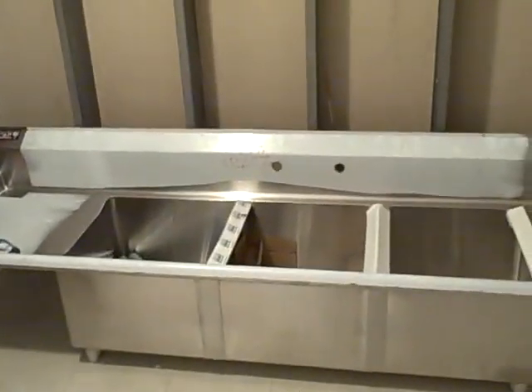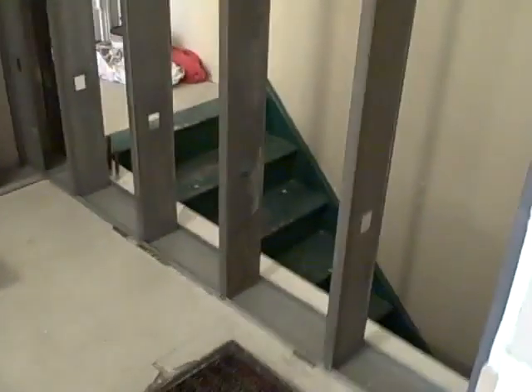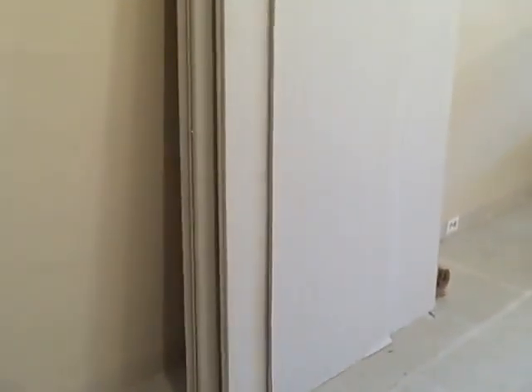We're gonna shoot on back here — tough to see, but this is where the kitchen area is gonna be. We're gonna have a three-basin sink there, a vegetable washing sink there, a hand washing sink there, and against this wall we're gonna have a whole bunch of food prep tables to prep all the amazing raw food.